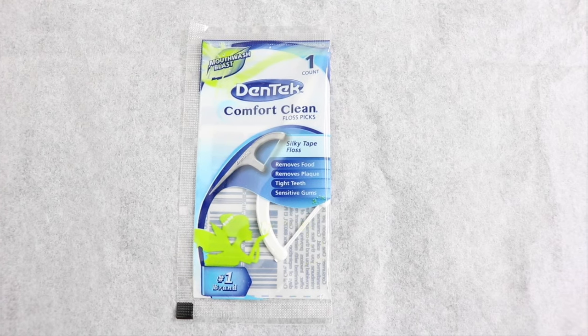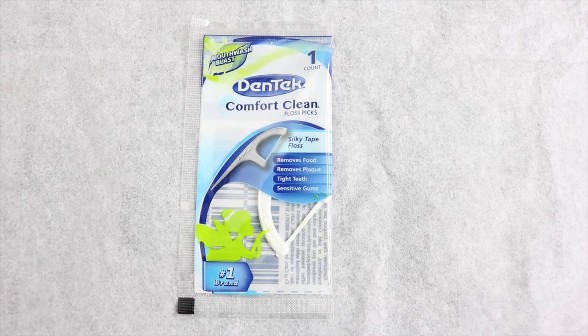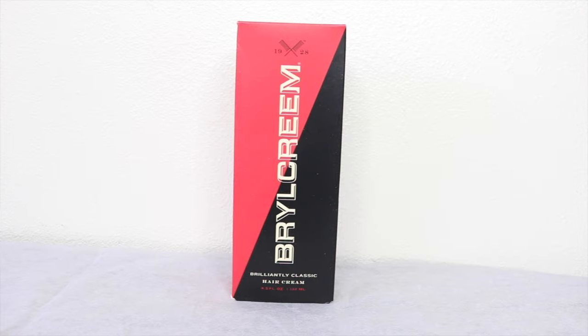Another thing I have is from Dentek — it is a dental floss that I use on a regular basis. I actually purchased a larger pack of it, and I love this product.